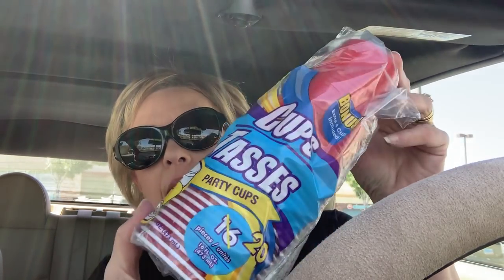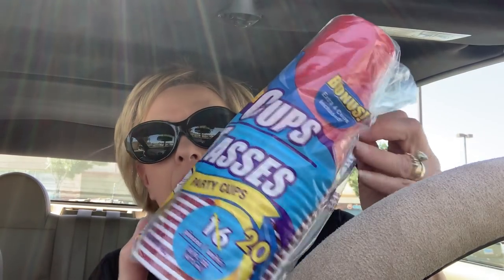I got the 20 pack of Red Cups, the Dollar Tree brand. There's a little bit of paint there — I've been busy doing acrylic pour painting and it's so much fun. So I got these for that.